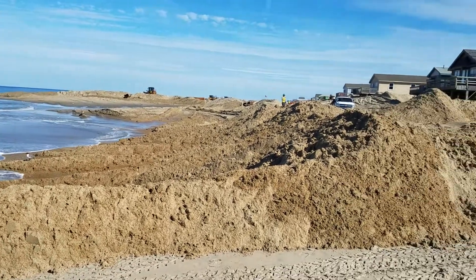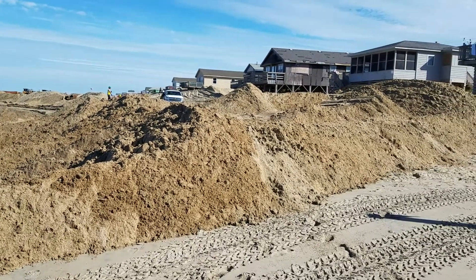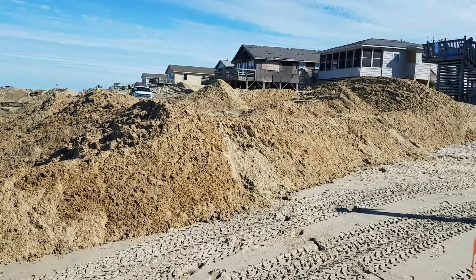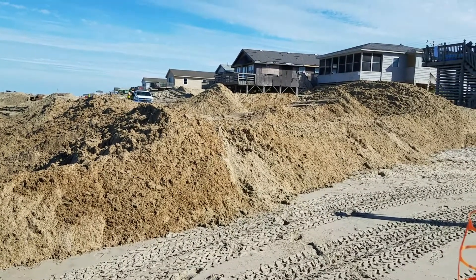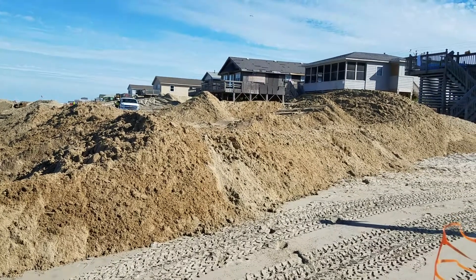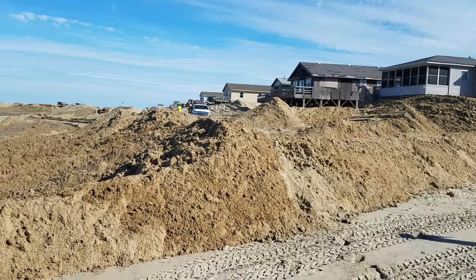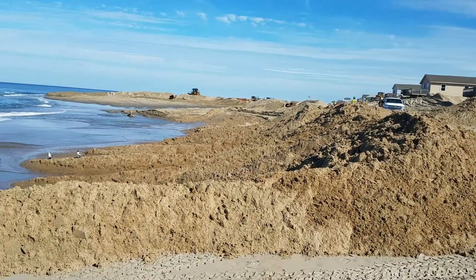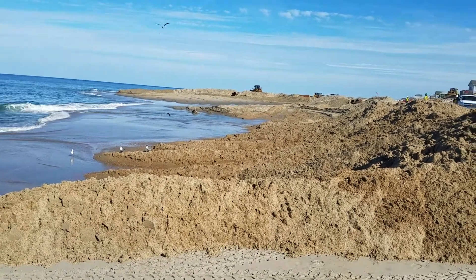That is my beach nourishment update for the moment, and as you know, Al is outstanding on the beach. If you have any real estate needs you can contact me at 410-353-3927 or check me out on my new website at alchefsellshomes.com.